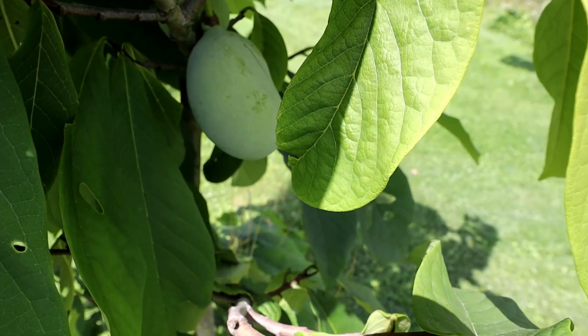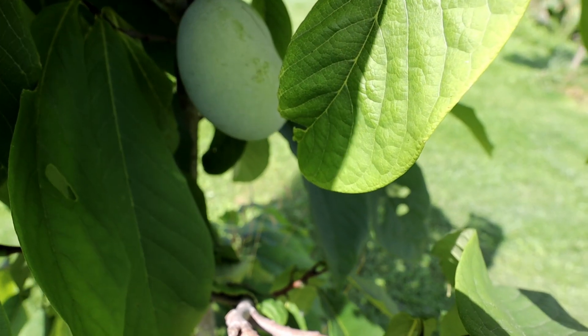This year we can harvest probably a couple of pawpaw fruit from our pawpaw tree.